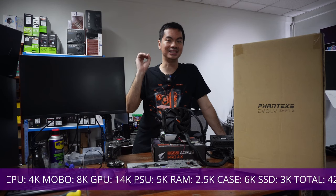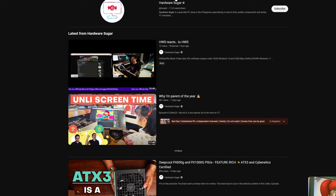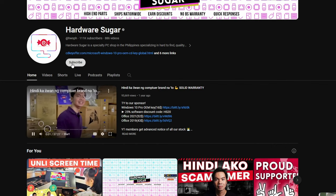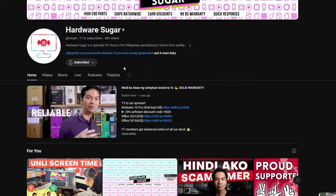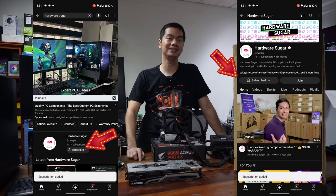You only need to do one thing to get a chance to win this gaming computer: subscribe to the YouTube channel, take a screenshot, and then submit that screenshot along with some information via the Google link below. That's it. Once you're subscribed and once you show us that screenshot, you're good to go. One person is only allowed one entry.